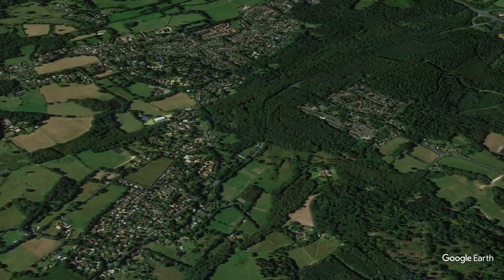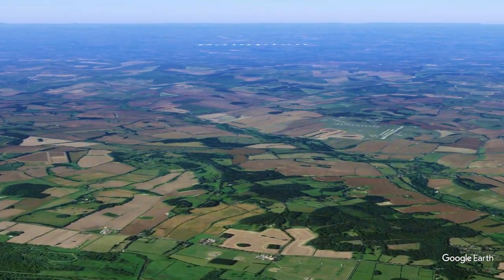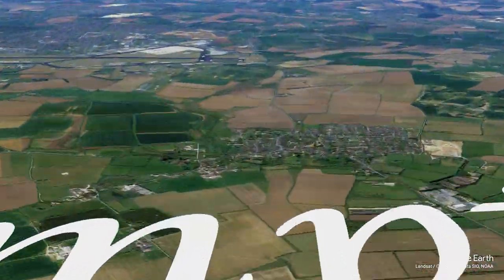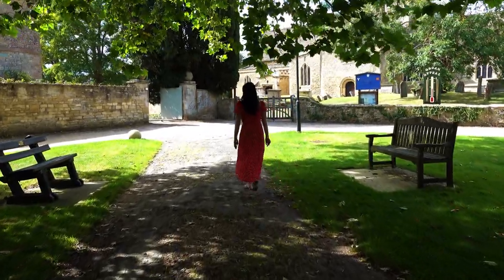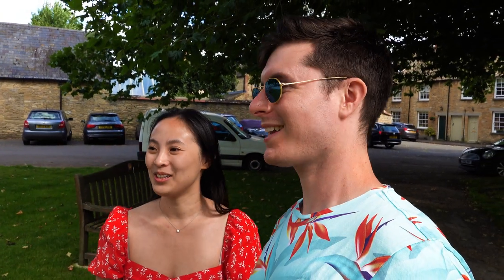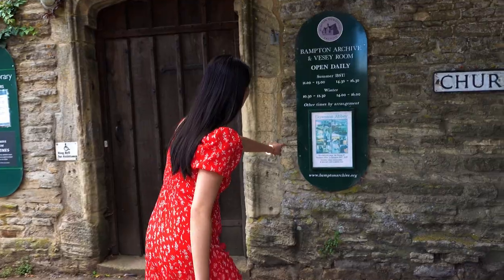Off to the next destination. 45 minutes from Highclere Castle lies the village that became mega famous for depicting Downton in the show — Bampton. We have just arrived in Bampton. Bampton is known for Downton Abbey. It's a big Downton Abbey day today, and it's super quiet. During non-COVID times there would just be tour buses here, so we're really lucky to see it. We're so lucky that the world's falling apart — no, that's not what I meant. It's terrible.